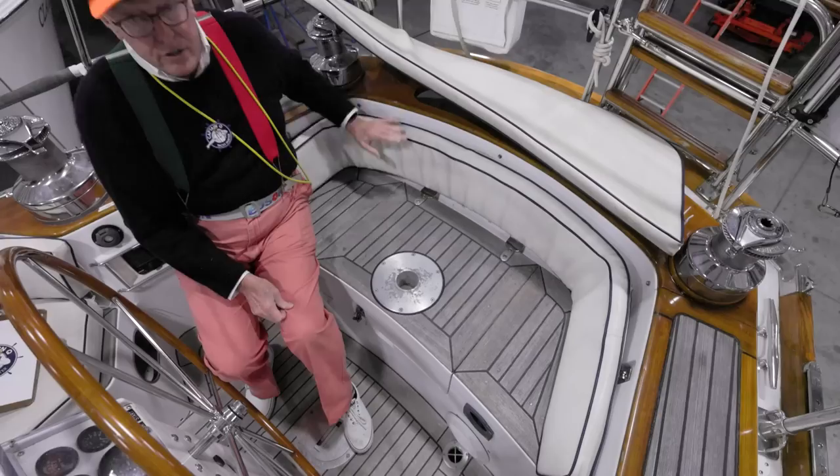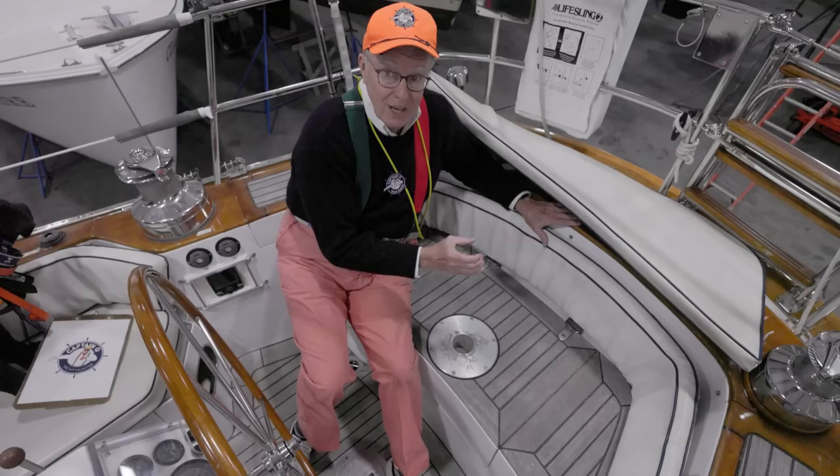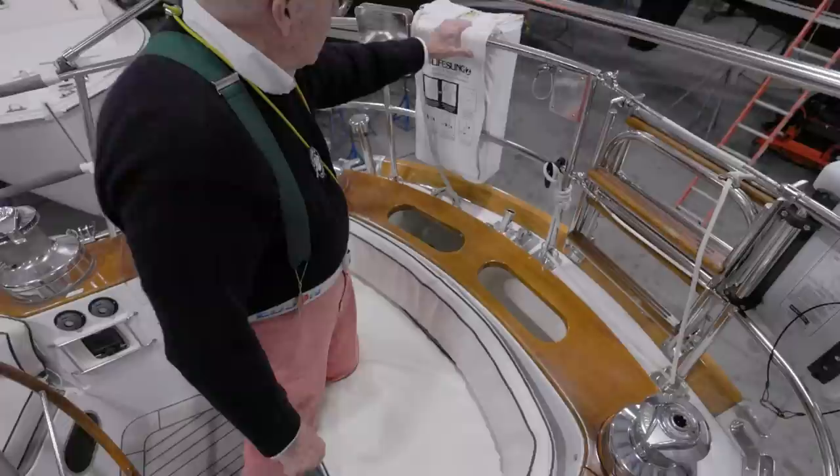This boat was born in 1990. Somewhere on this boat is a chair and there's a leg - a single leg - and that's why this is so solid. Nice touch. Man overboard sling - this is a little tired. I think we might give him a minus a quarter point.